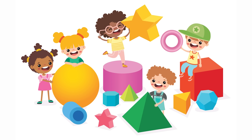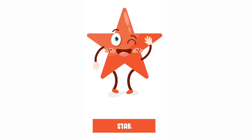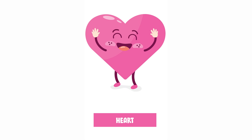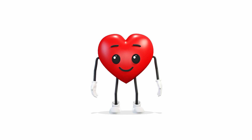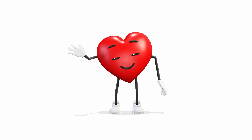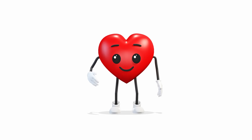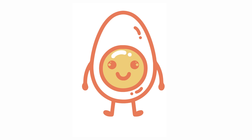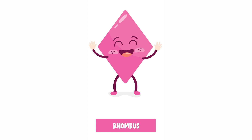Lily, can you name some other shapes? Stars. Hearts. Oval. Rhombus or diamond?